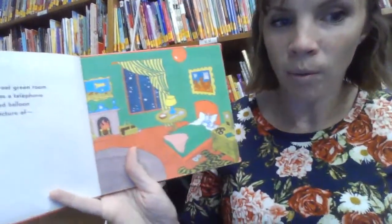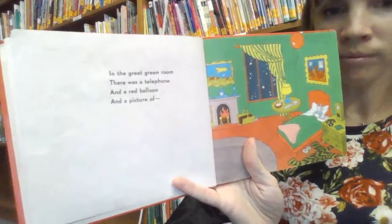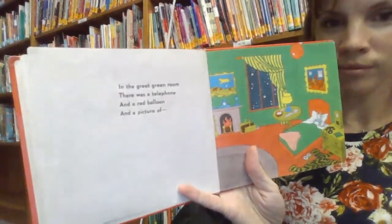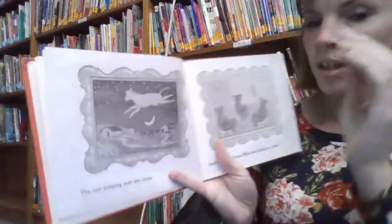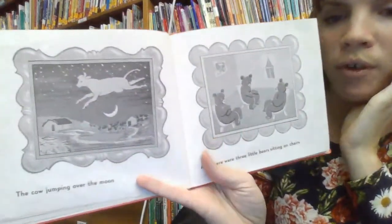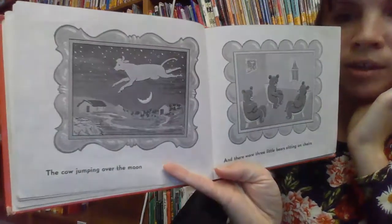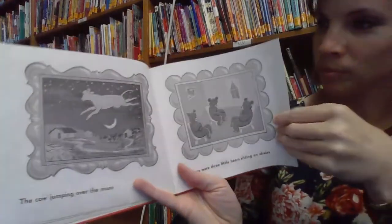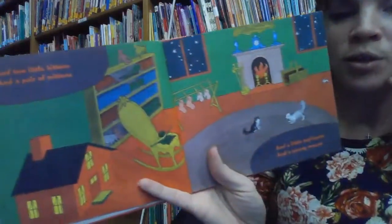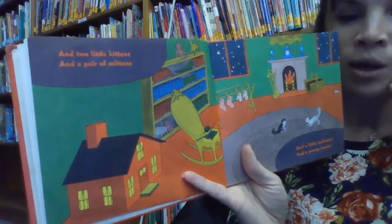In the great room there was a telephone and a red balloon and a picture of the cow jumping over the moon. And there were three little bears sitting on chairs and two little kittens and a pair of mittens.